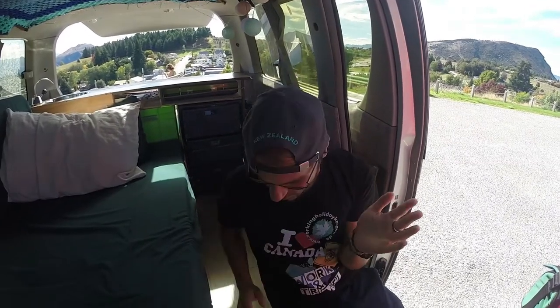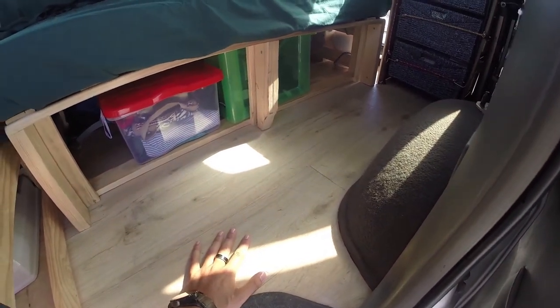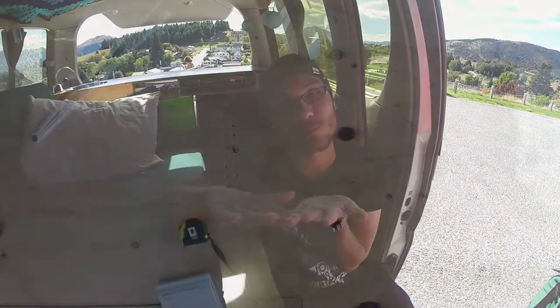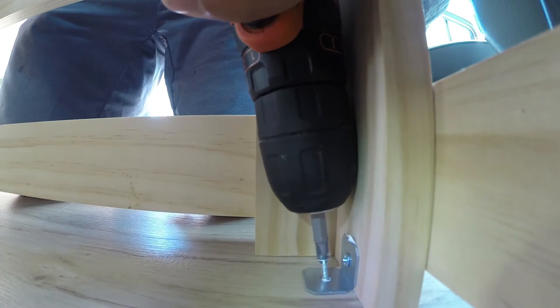Another setup we have is that everything is floored, so you can easily clean out the van — that is super important. Under the flooring we have a wooden plate, and everything you see inside is screwed to the wooden plate, so nothing is shaky. It's a perfect conversion.